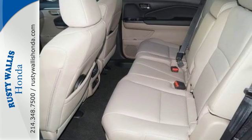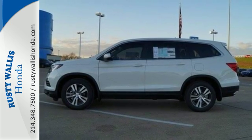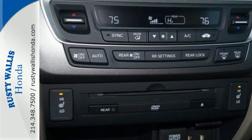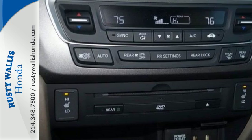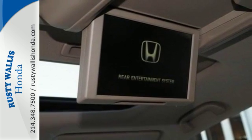The attractive interface of the dashboard features a color multi-information display, which includes a multi-angle rear-view camera. Also standard is the convenient Bluetooth push-button start and a USB audio interface with charging port.